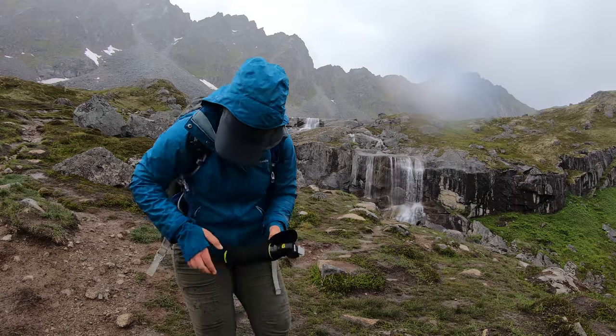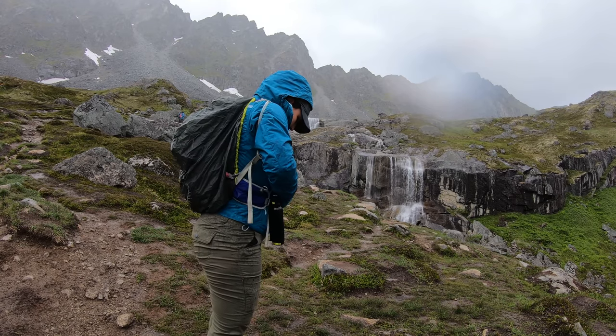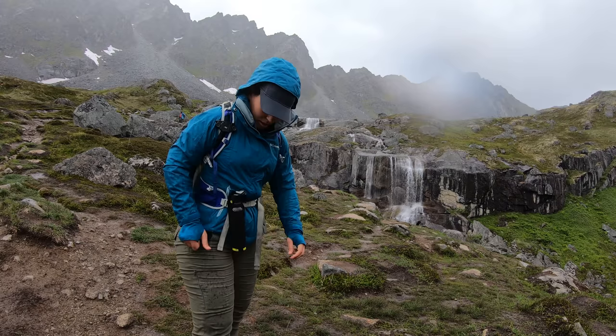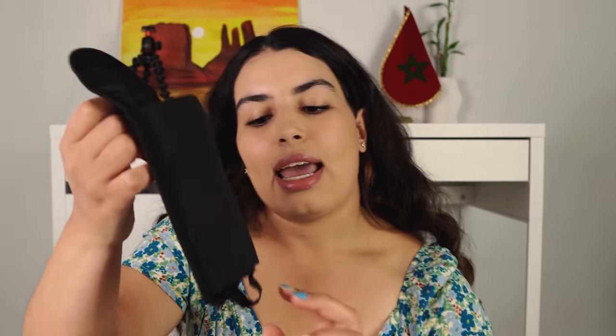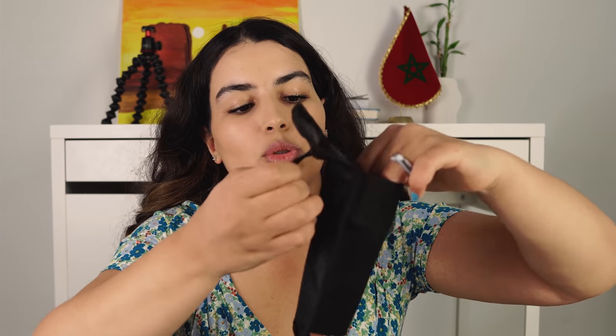Number seven, a bear spray carrier. When you're traveling to Alaska, a lot of areas you're going to be exploring are bear country and you will be advised to have a bear spray with you, but one thing that a lot of people forget about is a bear spray canister carrier. You don't want to just throw it in your backpack because you want to be able to access it easily — usually on the right or left side of your waist. The canister goes in and then you can run your belt through it, or sometimes it comes with its own belt.